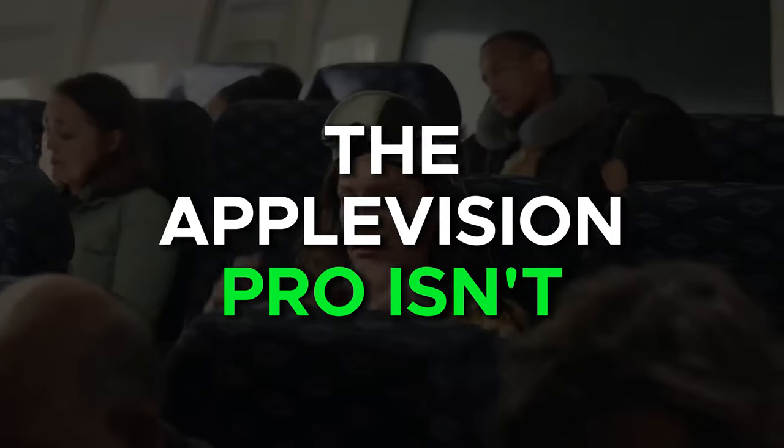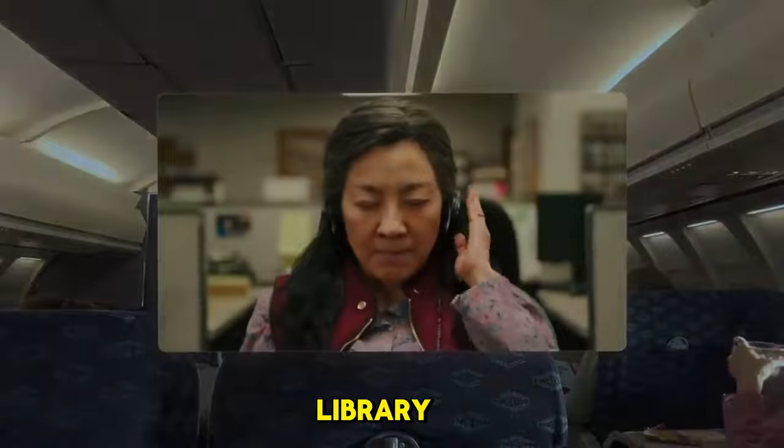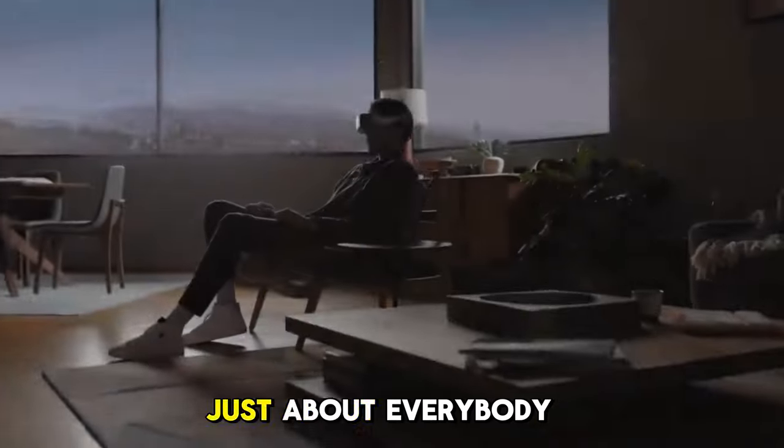The Apple Vision Pro isn't just about the big moments — it's about the small, everyday wonders as well. With an extensive library of augmented reality apps and games, this headset turns your living room into an interactive wonderland. From educational apps to immersive games, there's something for just about everybody.